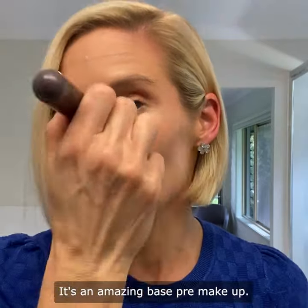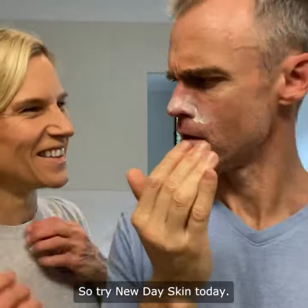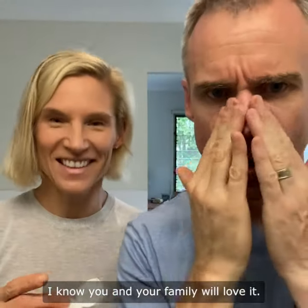It's an amazing base pre-makeup. It's got an all-natural tint, plus it's really lightweight. So try New Day Skin today — I know you and your family will love it.